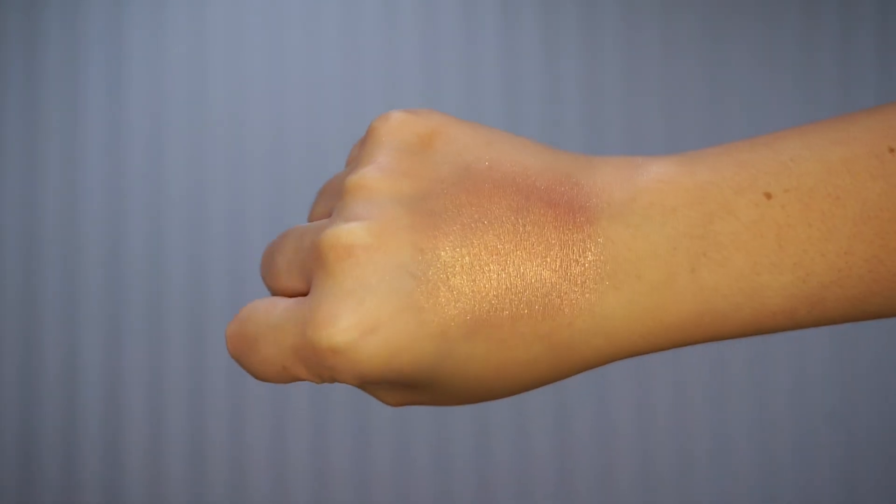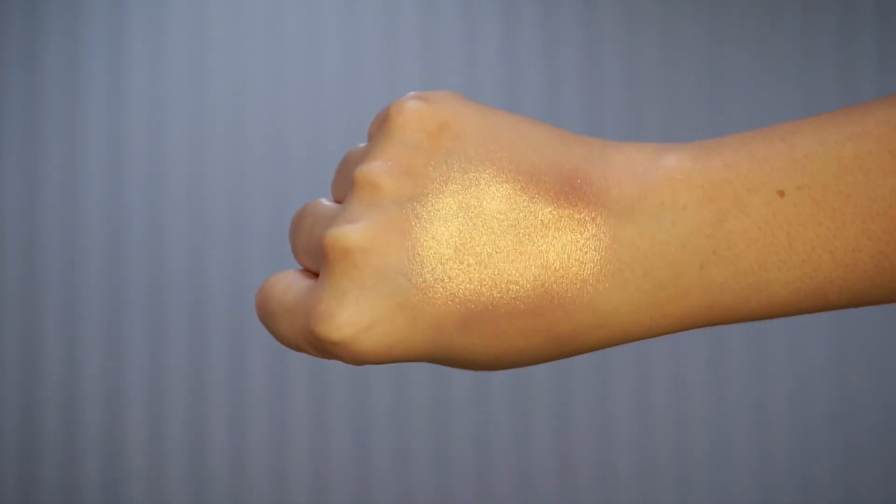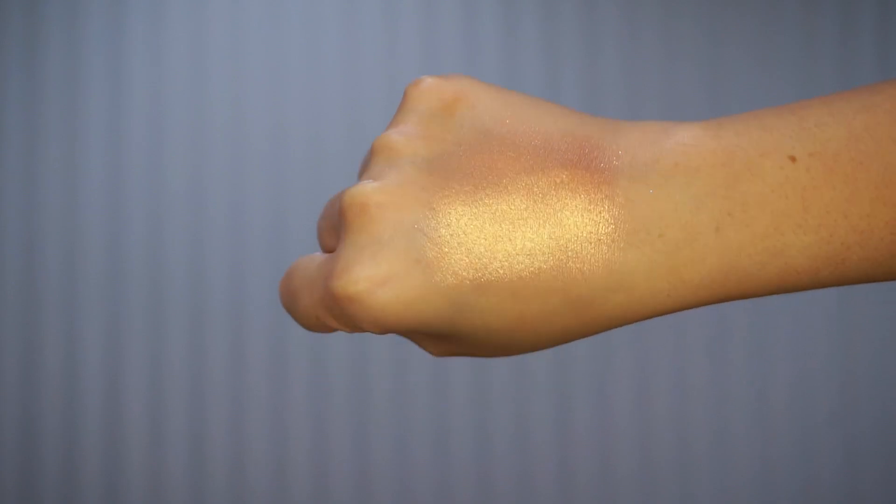The next thing in the collection is a Soul Body shimmering body powder. This is in the shade Fire Up. It's like a really pretty gold with a hint of like a pinky peach shift to it. I love the way these smell — every time I open them, they smell so good. This one's really pretty on tan skin. I think it was a little too dark for me to use as a highlighter, but I can definitely see myself using this on my body. Super pretty.